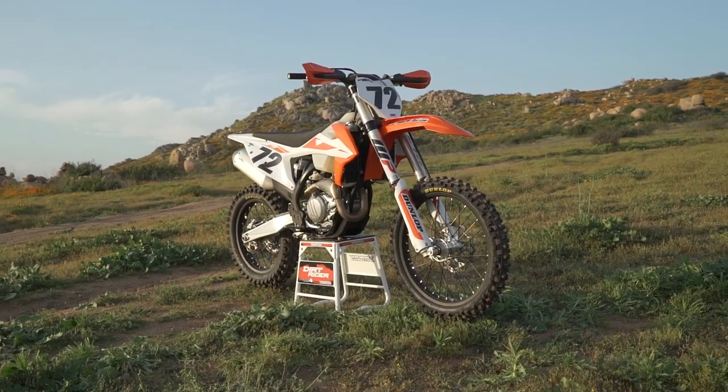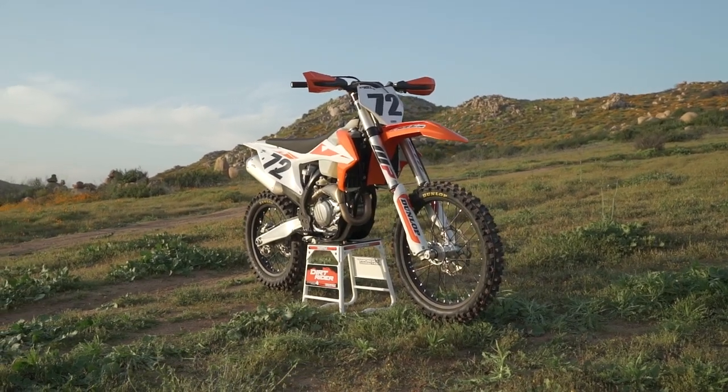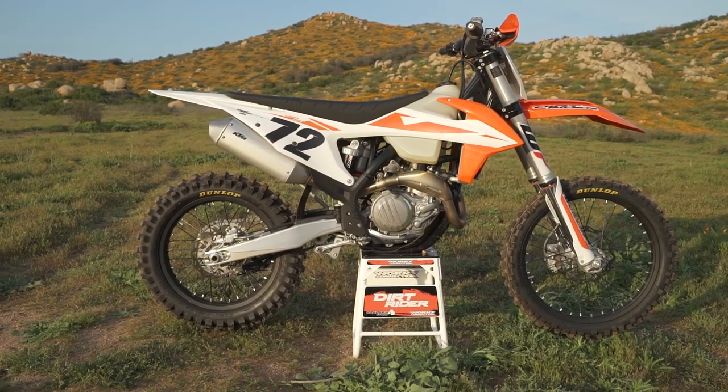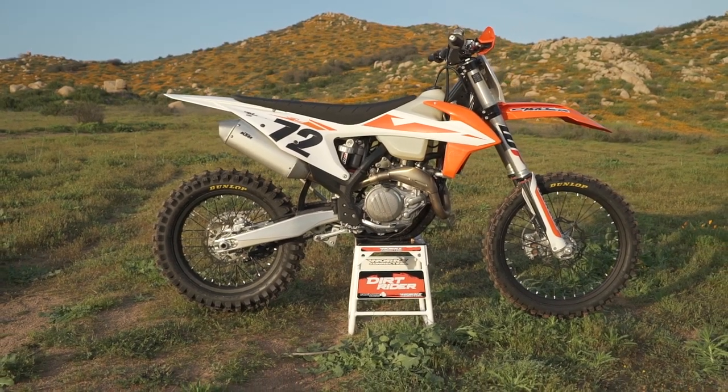The KTM 450 XCF shares 95% of its parts with the Austrian manufacturer's flagship motocross bike, the 450 SXF, including the same engine, suspension components, and chassis.